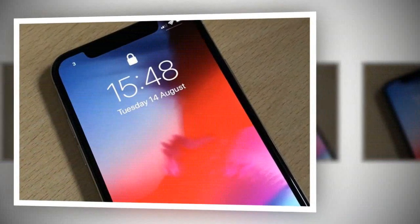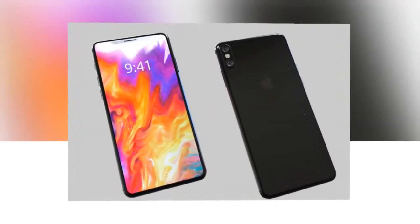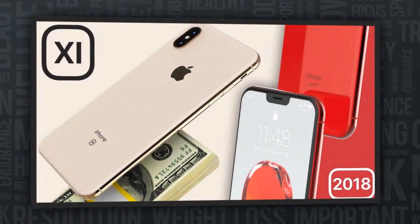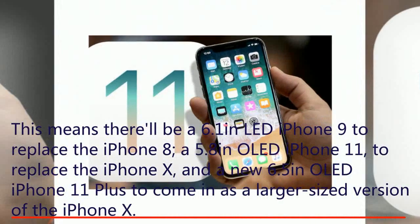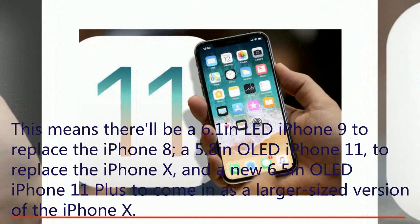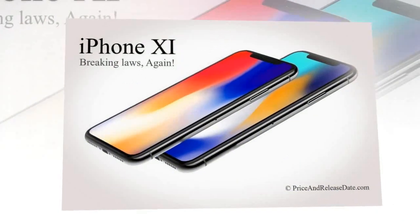iPhone 11 displays and sizes. This year looks like it could be the most confusing year for iPhone releases from Apple since they unveiled the iPhone 5 and iPhone 5C. There will be a 6.1-inch LCD iPhone 9 to replace the iPhone 8, a 5.8-inch OLED iPhone 11 to replace the iPhone X, and a new 6.5-inch OLED iPhone 11 Plus as a larger version of the iPhone X.